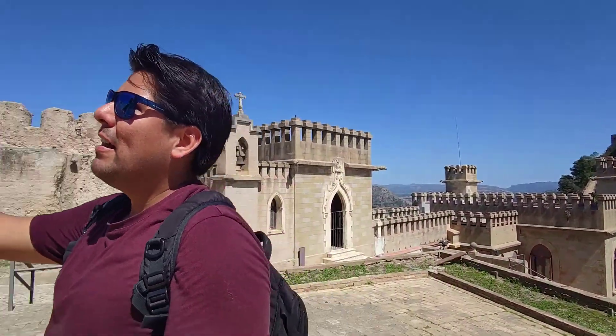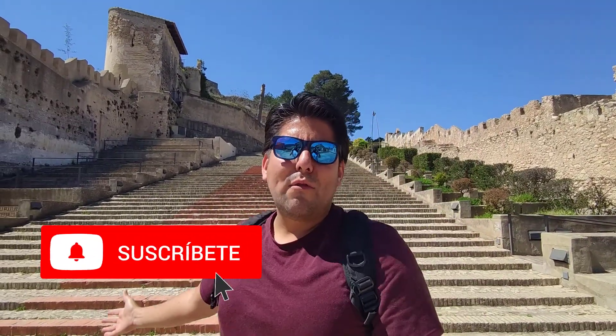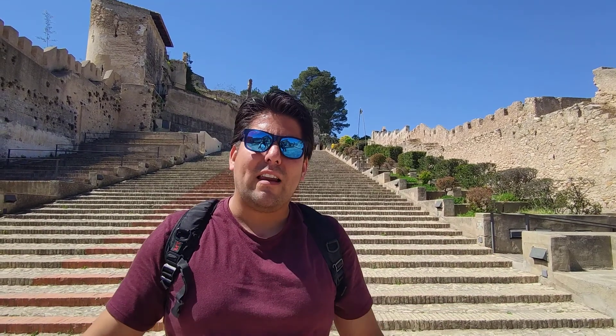Finalmente hemos llegado al castillo de Xàtiva, que está en la parte más alta del pueblo. Este castillo está espectacular. En la entrada vamos a encontrar un restaurante en las instalaciones del castillo. La entrada aquí cuesta 6 euros, pero también hay precios especiales con carnet joven, para jubilados y para niños. Aquí en la parte de atrás tenemos una fuente, los cañones y el castillo mayor. Desde aquí tenemos las mejores vistas panorámicas de Xàtiva. Vale la pena venir y recorrer porque este castillo está en lo alto de una montaña y sus vistas son espectaculares.